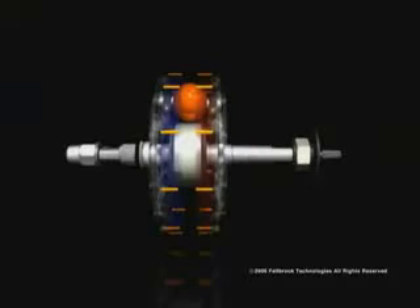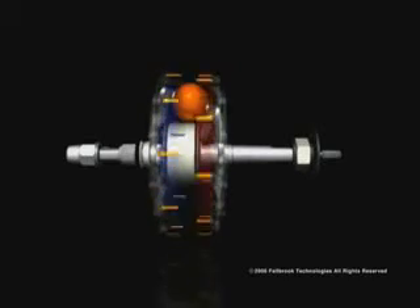As the rider adjusts the shifter, the idler moves from left to right, tilting the axis of the rotating balls and changing the transmission ratio. In underdrive, the input disc spins faster than the output disc — perfect for starting from a stop or climbing hills.